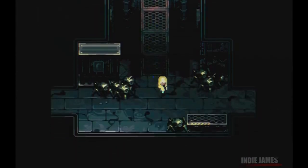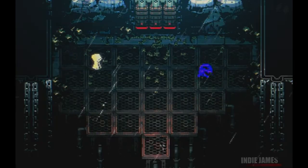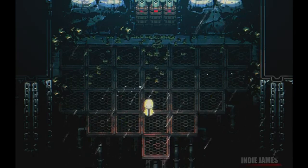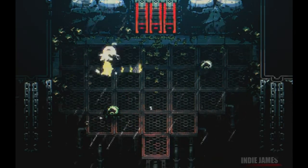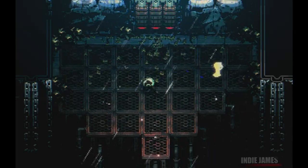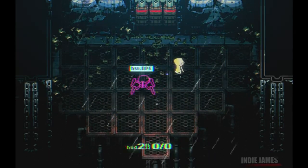The development of Radio the Universe has been a labor of love, with the project originally kick-started back in 2012. Over the years the game has evolved, refining its mechanics and enhancing its visual and audio elements. The result is a game that offers a rich, atmospheric experience unlike any other.